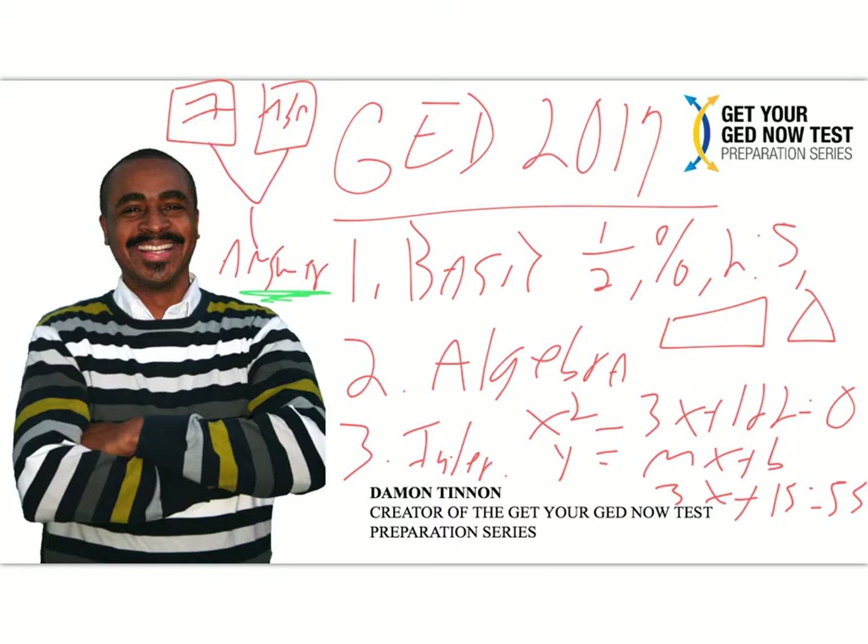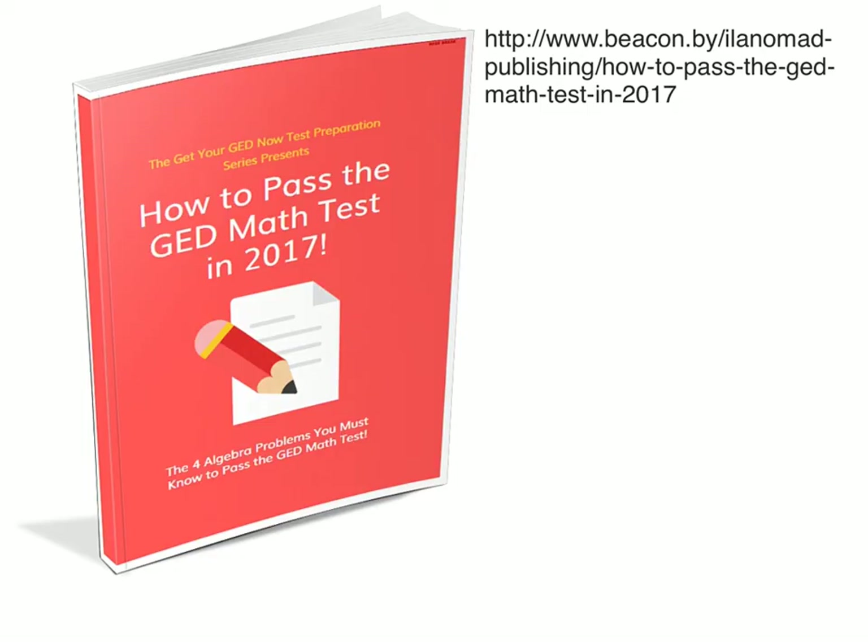To help you out, I've developed a new ebook called 'How to Pass the GED Math Test in 2017.' This ebook is free. If you're watching this on YouTube there will be a link in the video description you can click on. For those watching in another format, the link is shown on screen — go ahead and pause the video, write it down, and go get it.